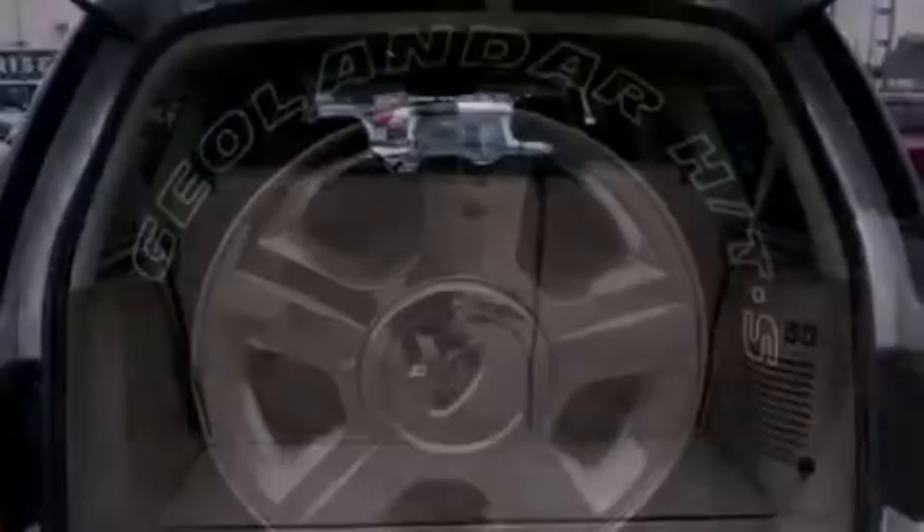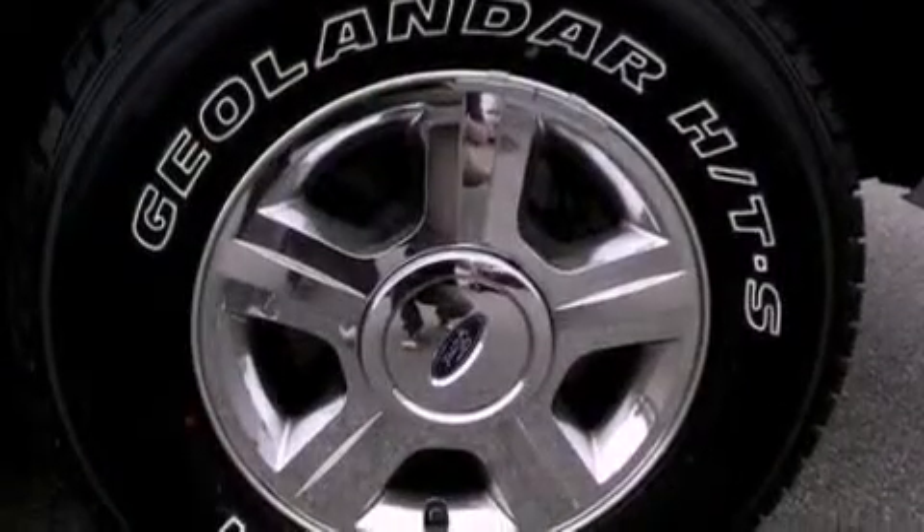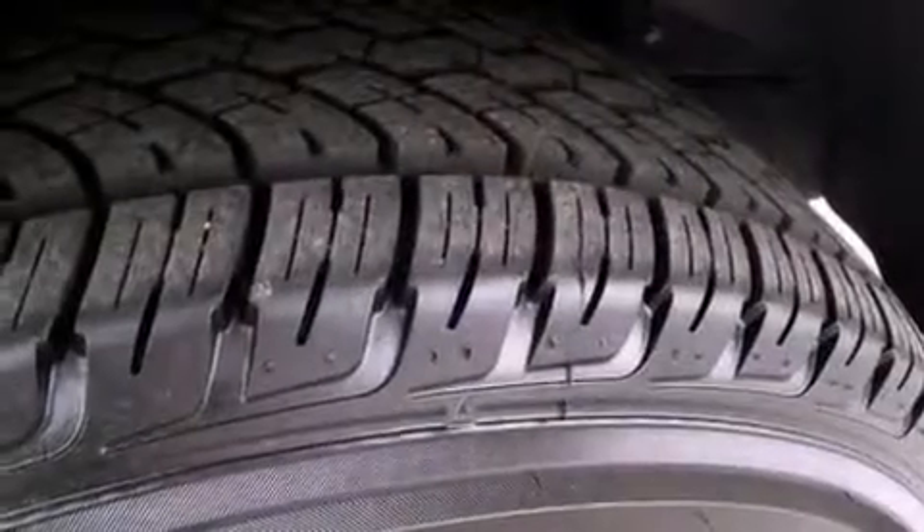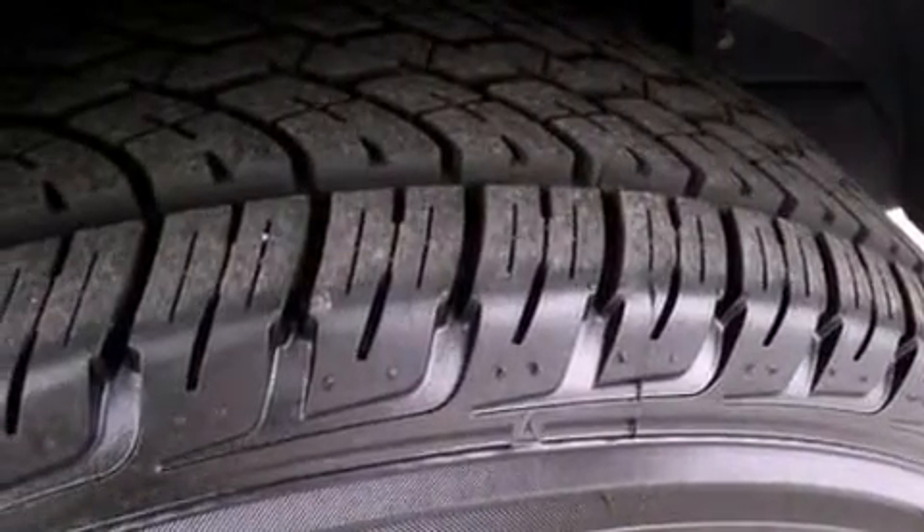The following features are also included: memory settings for the seat's positions so you can recall your favorite alignment with the push of one button, air conditioning, cruise control, a CD player, and a trailer hitch receiver.